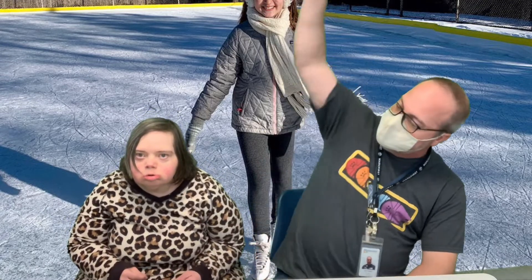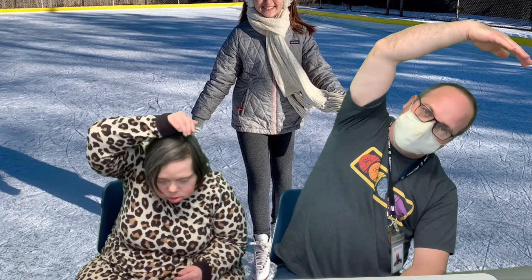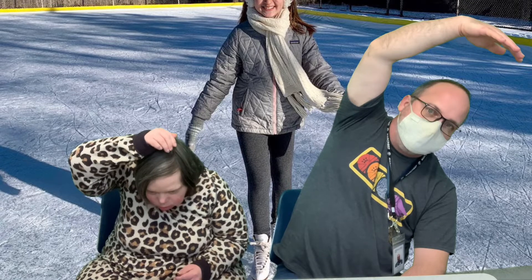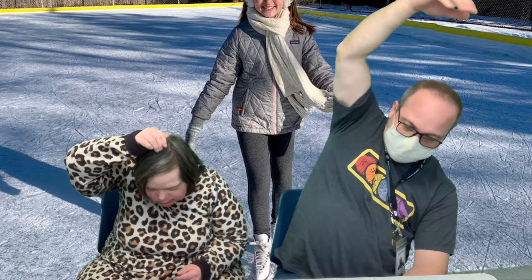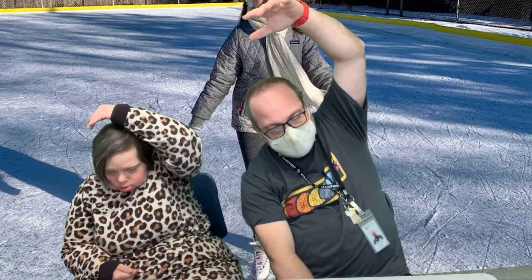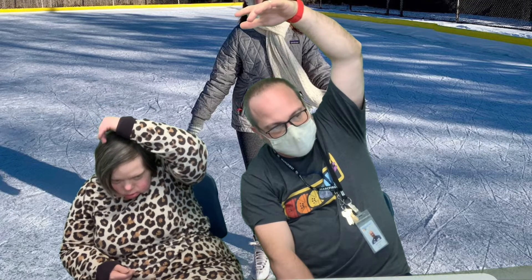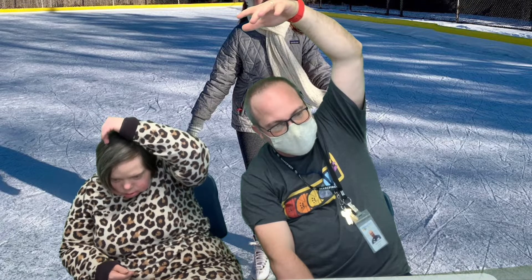So we're going to reach overhead and lean to one side for a count of 7. You ready? Lean over. 1, 2, 3, 4, 5, 6, 7. Other side. 1, 2, 3, 4, 5, 6, 7.